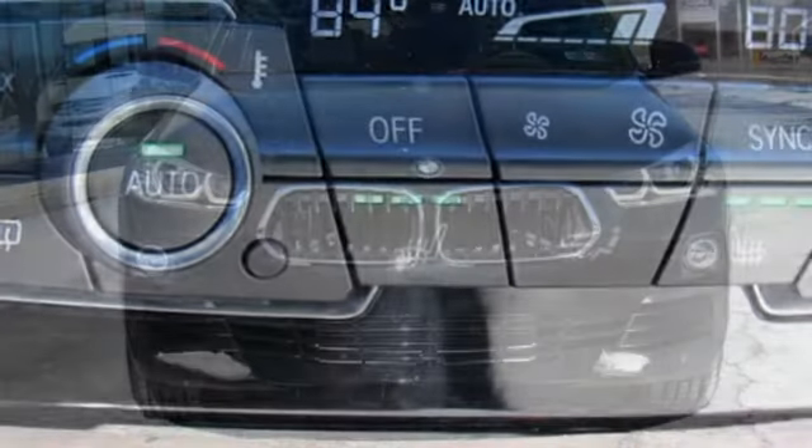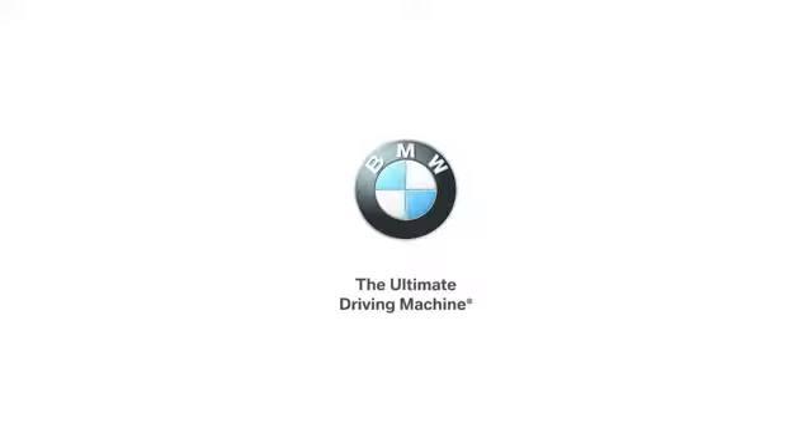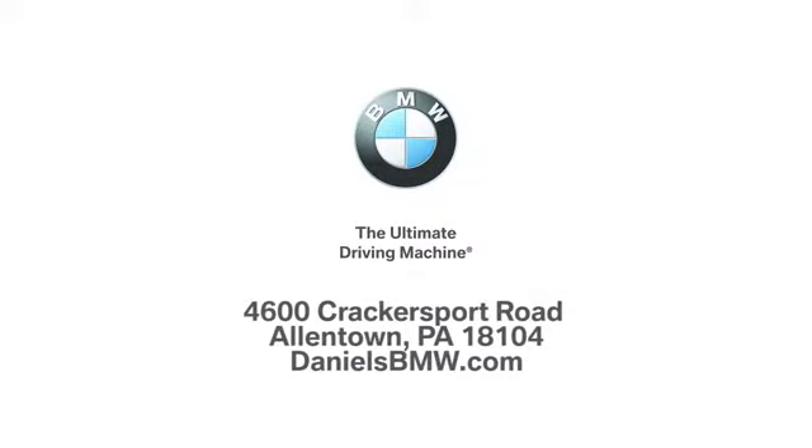BMW, the ultimate driving machine. Experience it for yourself today. Welcome to Daniel's BMW at 4600 Crackersport Road in Allentown, Pennsylvania.